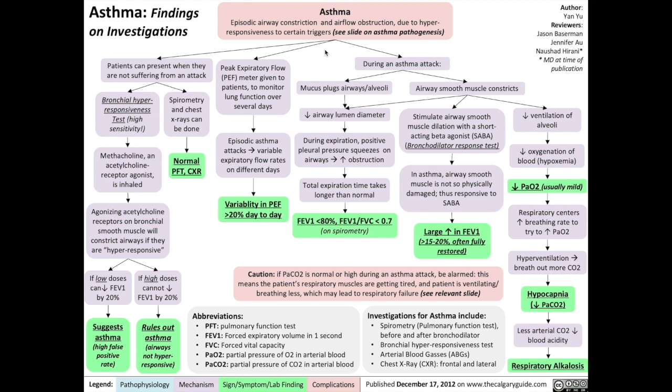With asthma, what are the findings on investigations? First, patients can present with asthma when they're not suffering from an attack. If that's the case, and if spirometry and chest x-rays are done, then they'll most often be normal. However, you can do a bronchial hyperresponsiveness test, which has a higher sensitivity — a higher chance of picking up true disease.